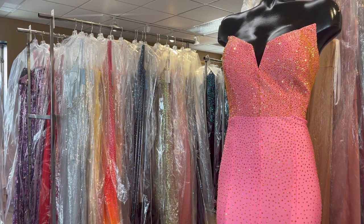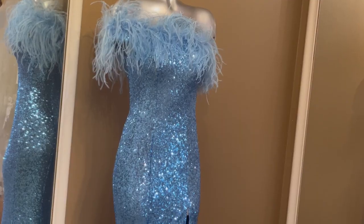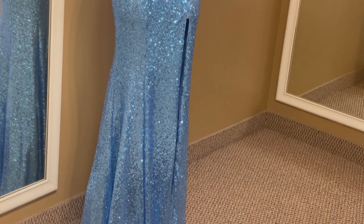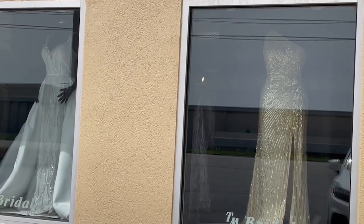It's prom season, and for those who have already celebrated their 10th class reunion, they may be scratching their heads at some of the fashion choices. From big ruffles and bows to short dresses with cutouts, the dresses of today look very different than those of yesteryears.